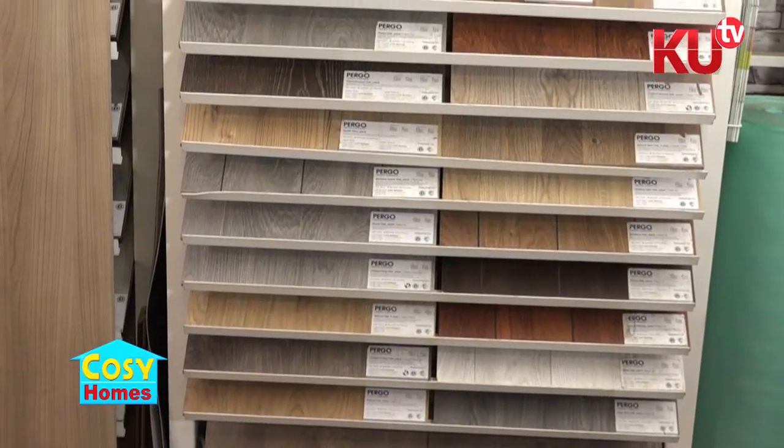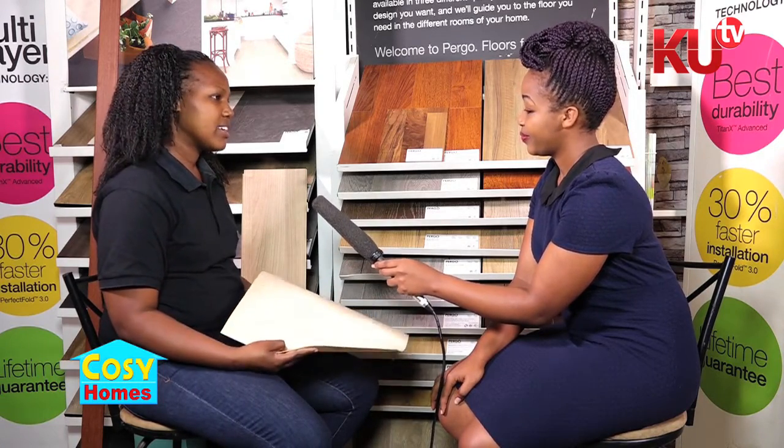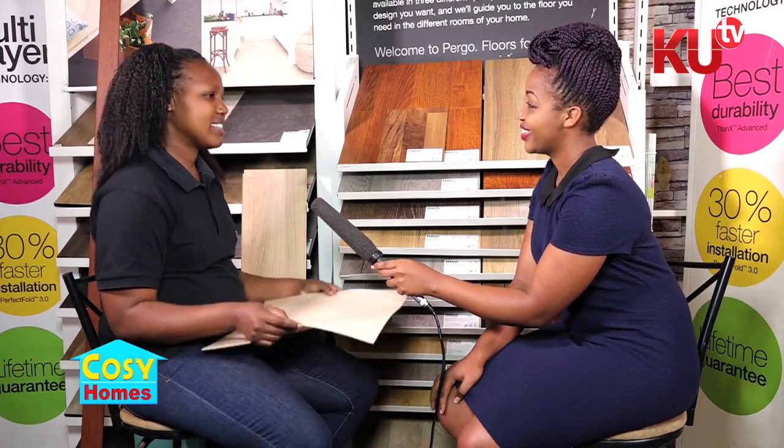In brief, what is the advantage that I have as a customer when I purchase the cushion vinyl compared to other types of flooring? We have laminates, the other vinyl, and this cushion vinyl. When it comes to cost, it's a bit cheaper than the others. And when it comes to maintenance, it's just easy to maintain — just normal cleaning. It doesn't have any issues with stains — it's very easy to clean. When you step on it, it doesn't make a lot of noise. When you step on a bare floor the noise is very high, so this one reduces the noise.